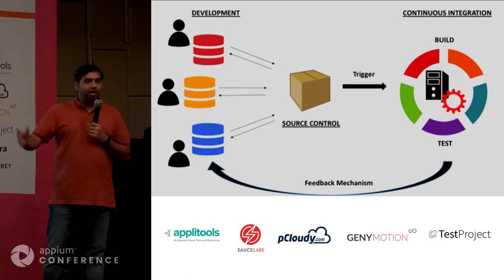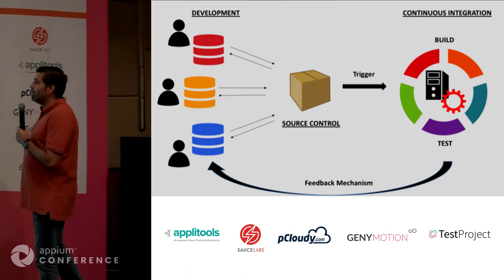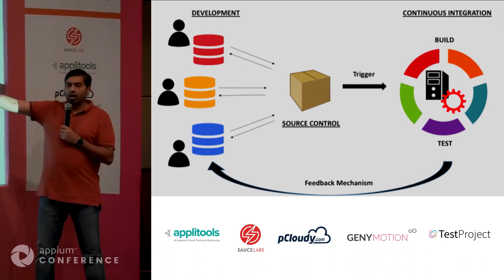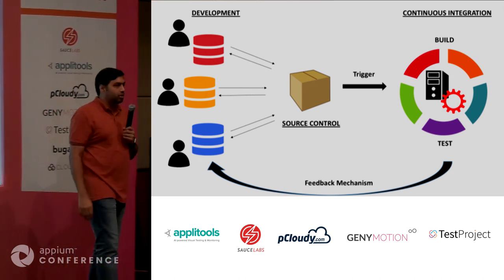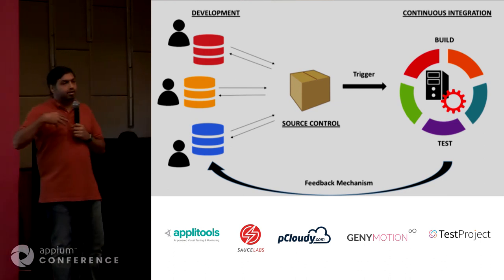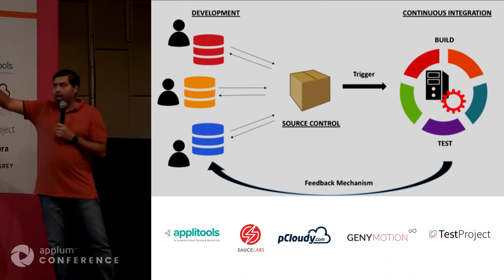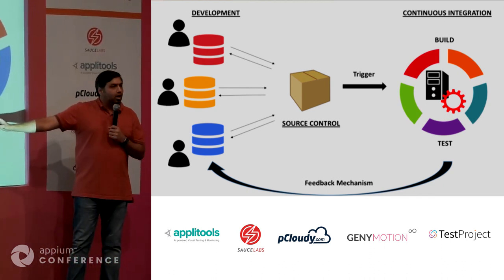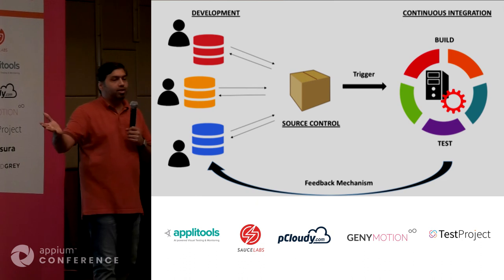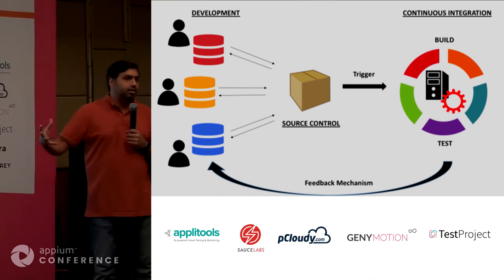Once you check in things into version control — it could be any kind, Git is most popular, but SVN, CVS — you have your CI server which is essentially monitoring your source control. As soon as a new update comes in, either a PR or a commit, it takes the latest code, builds it, runs a bunch of tests, packages it, does some analysis, and publishes a report to let people know the state of the last change. That's the idea behind CI, or continuous integration.